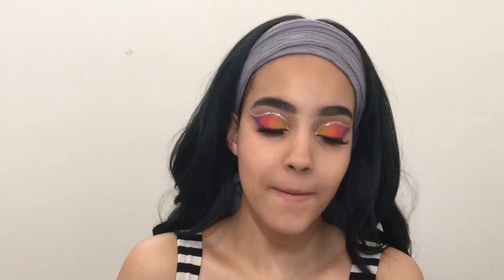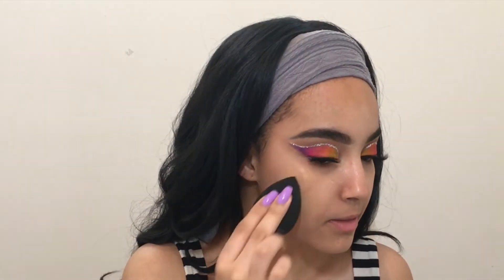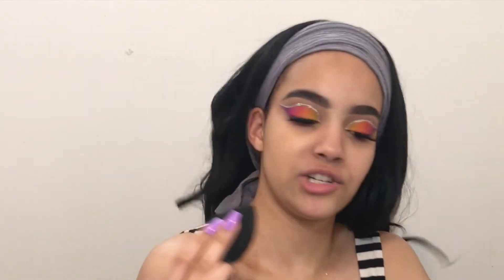I'm going to take the foundation now. Jackie said to use one pump, and one pump would be enough. However, she used a brush and I'm using a beauty blender, so I'm going to start with one pump and then see. This is what it looks like — and it's a really good match, I think. I hope. Oh yeah, this is a really good match! I'm so happy the match is good, because sometimes you'll be doing things and it's literally not a match whatsoever.